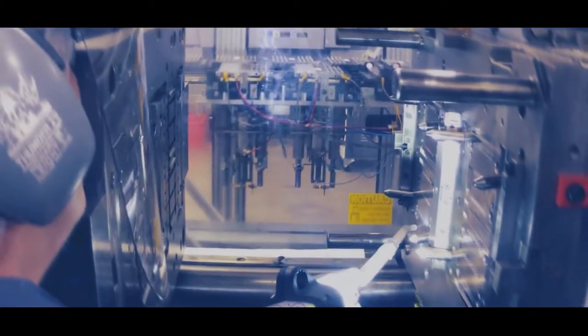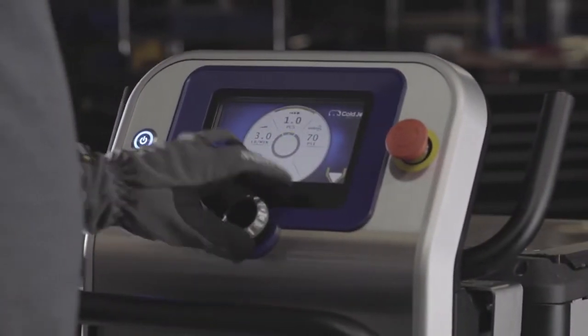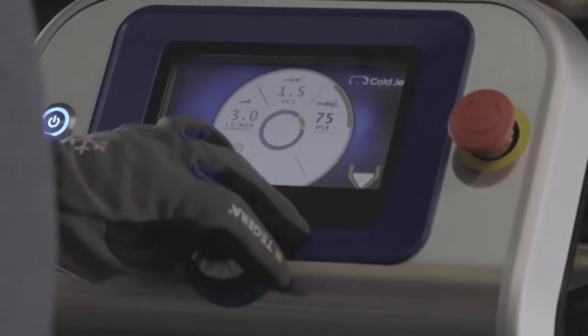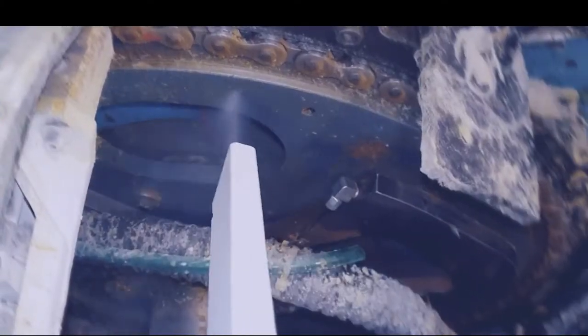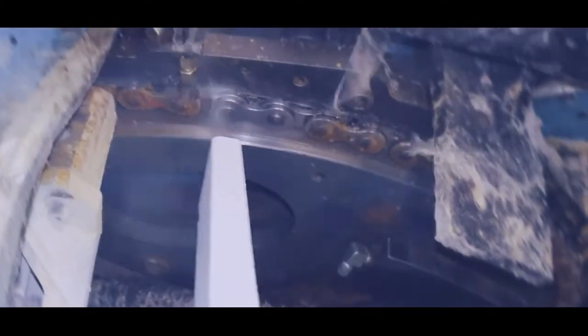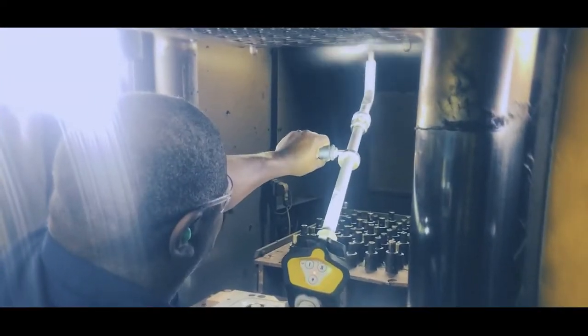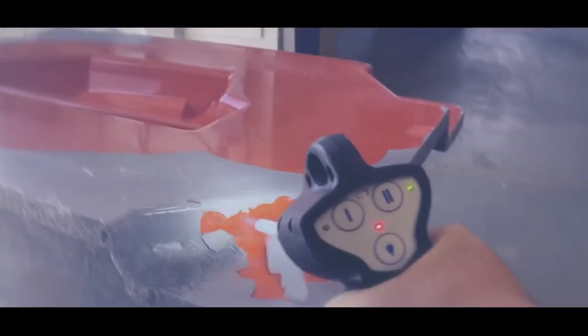The Aero 2 machines are not only the most technologically advanced on the market — they're also the easiest to use. With a 7-inch LCD color screen and digital controls, you can easily view and adjust blasting parameters and machine settings. With programmable and password-protected application recipes, you can stay in complete control and ensure you're blasting with the most efficient settings for each individual application.